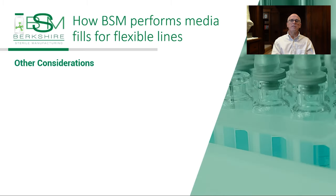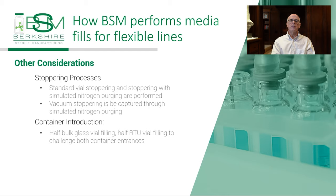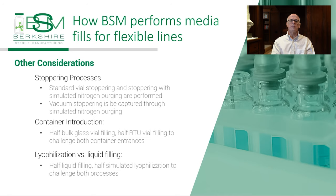Stoppering processes are evaluated. Stopper operations are simplest with standard vial stoppering and more complicated with vacuum stoppering, such as is performed with syringes, cartridges, and vials that are evacuated and purged with nitrogen and then stoppered. All these vacuum processes use very similar tools, but the vials are most challenging. Both lyophilization and liquid fills are challenged by filling approximately one half of the containers as a liquid fill and the other half simulated as lyophilization.